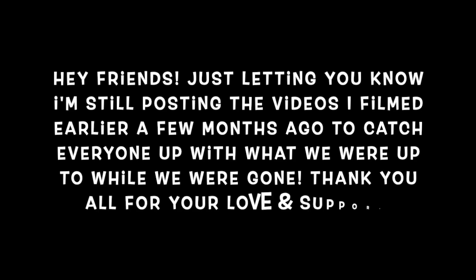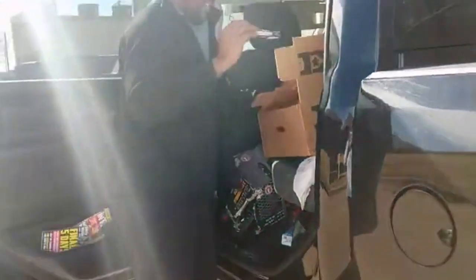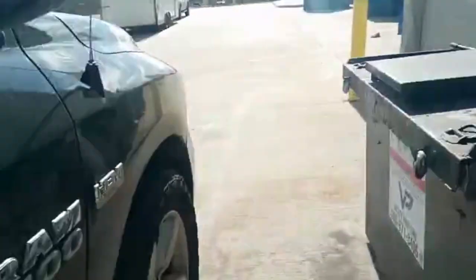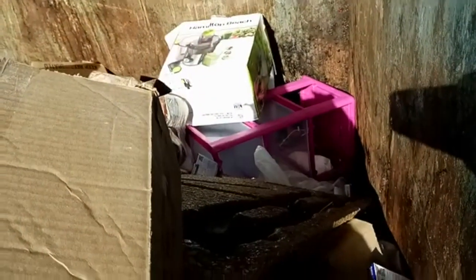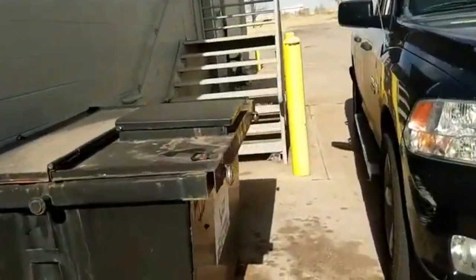All right guys, so we are at our favorite dumpster. We did a quick little look and I already grabbed some stuff out, but I'll show you everything we got once we get home.